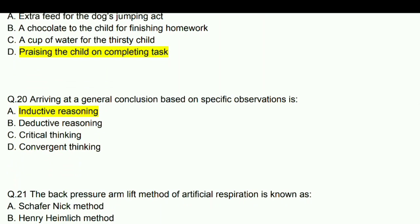Arriving at a general conclusion based on specific observation is inductive reasoning.